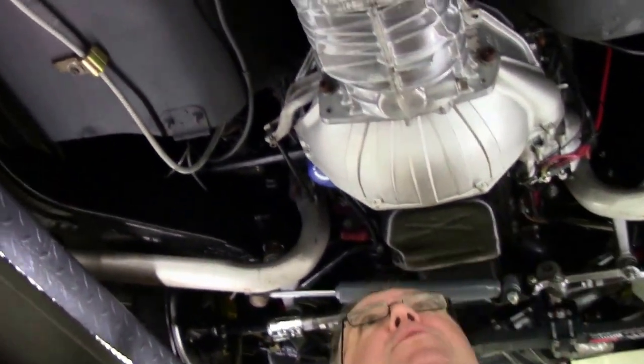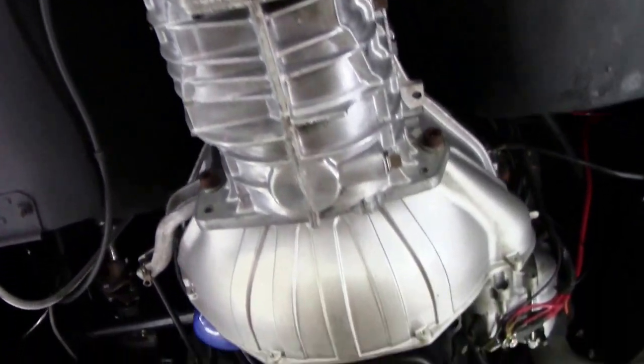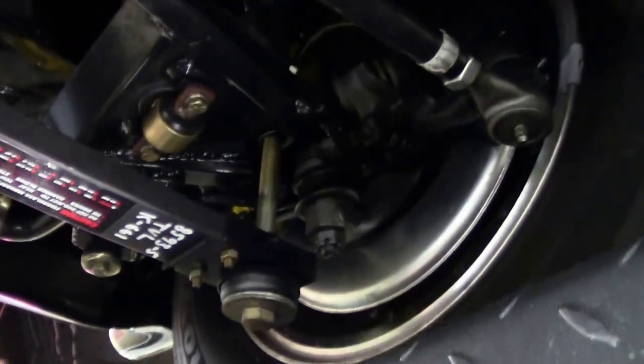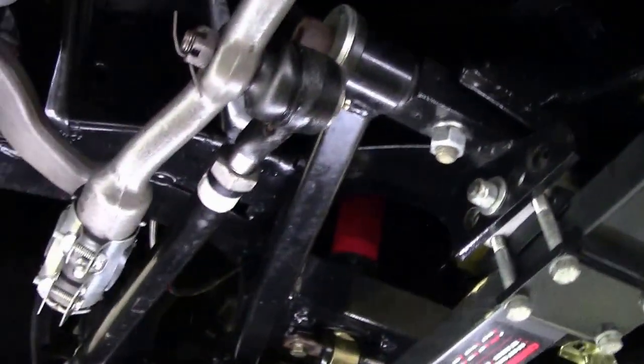This does have the Tremec transmission in it, which makes it really, really good for highway driving. Up front, all of our suspension and the discs have been redone on the car to make it an absolutely wonderful driver car.